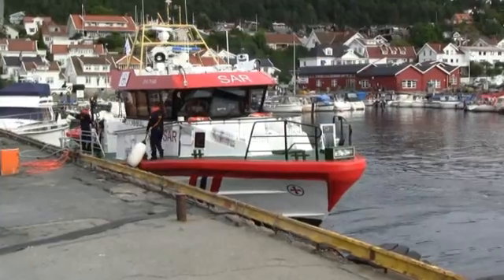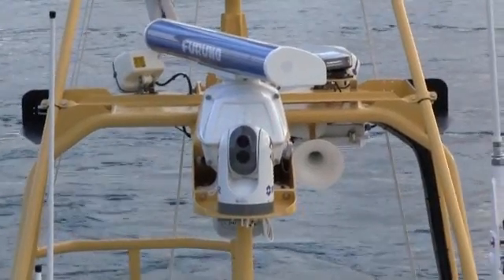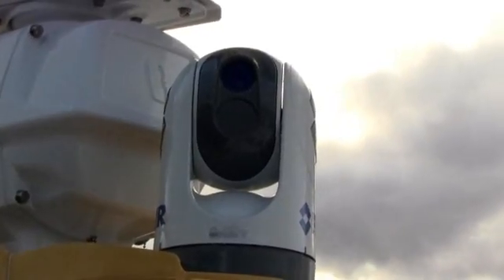After careful evaluation, they chose FLIR Systems Thermal Imaging Cameras. Nine FLIR Voyager 2s, four Navigators, and one M-Series Thermal Imaging Camera are in operation today.